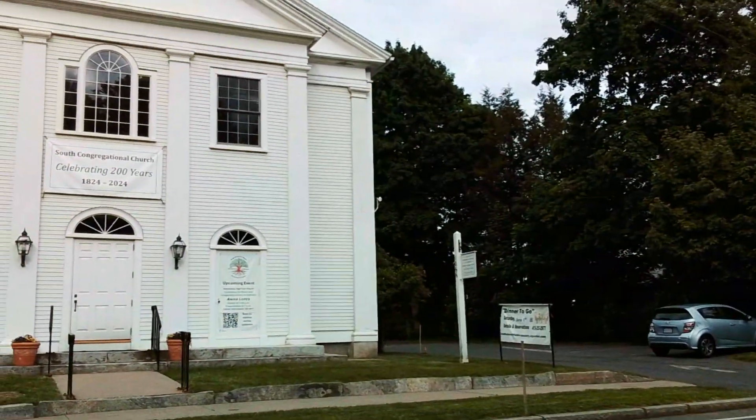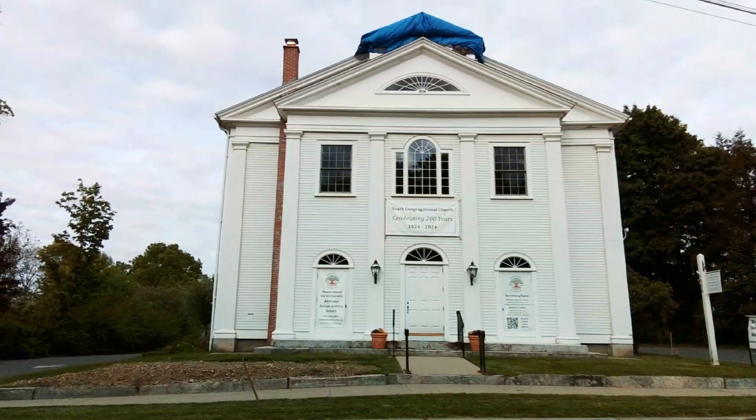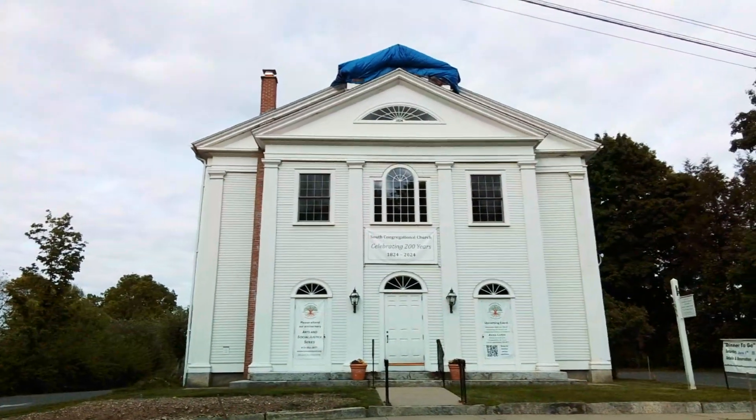Now, what do we have here? It looks almost like a federal-style building. I don't know if it really is, but it has a very nice look to it.